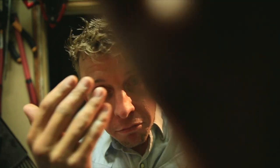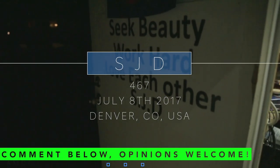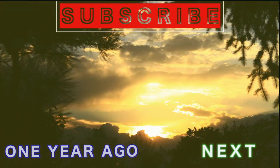Seek beauty. Work hard. Love each other. See you tomorrow. Bye!